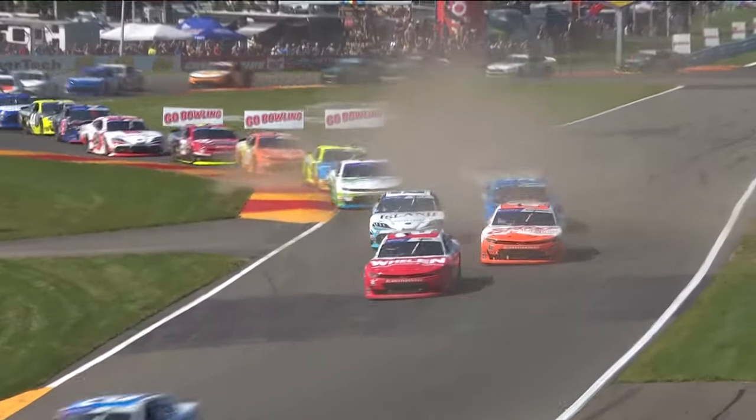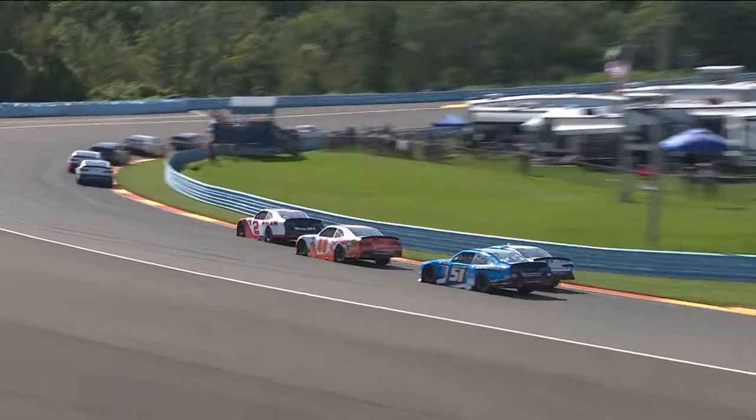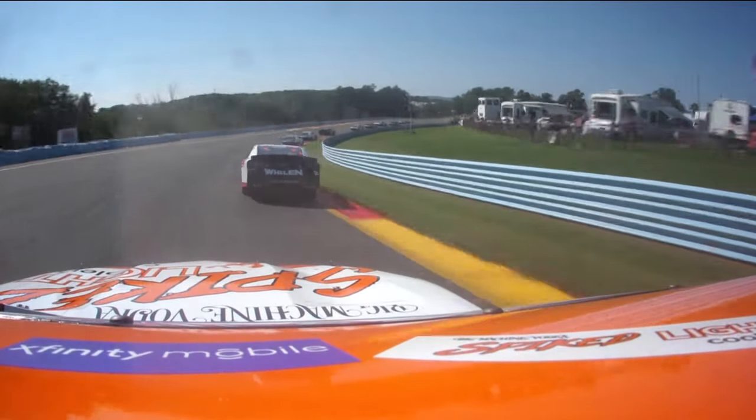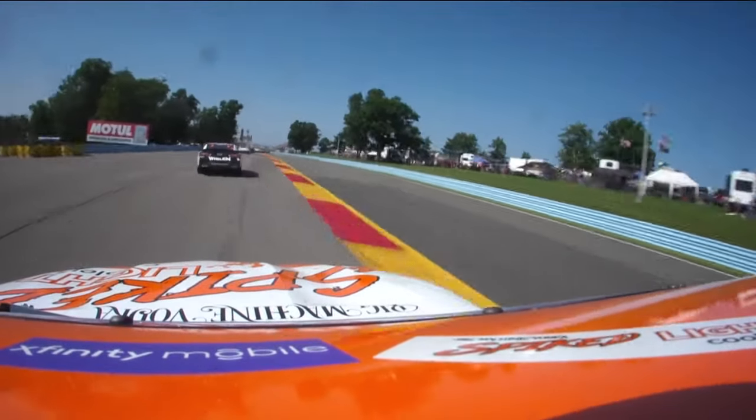A lot of cars back in the back half of the field already bringing a lot of dirt onto the racetrack, trying to run side by side all the way through the bus stop. Parker Klingerman trying to get that right side against that curb.